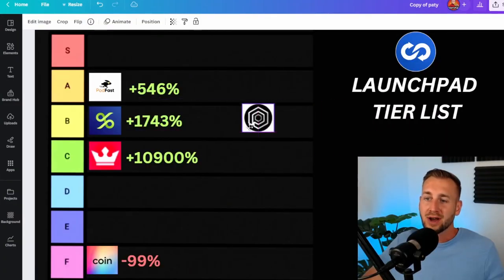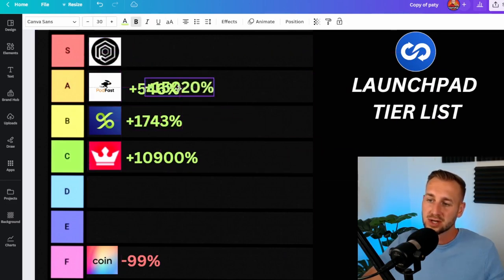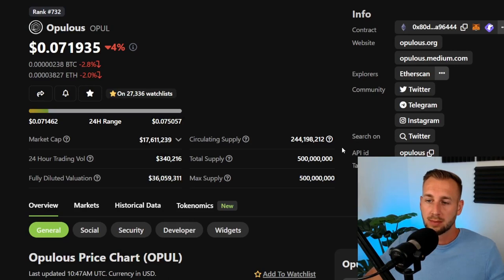Last but not least, we are going for an S tier — and if you know that logo, it is Opulis. Opulis returned at peak 15,000% return on investment for IDO participants. Pretty damn astounding. This one shows that the team is able to get onto trends very early. Opulis is about music NFTs. Music NFTs didn't really have a proper hype cycle last time around, but I think music NFTs will outperform a lot of things during this next cycle as big artists, producers, and DJs are getting on board. Opulis launched at $0.05 on the TrustSwap launchpad.